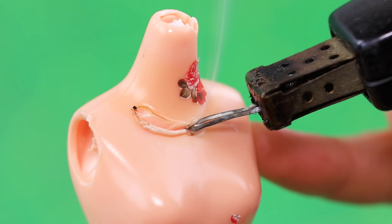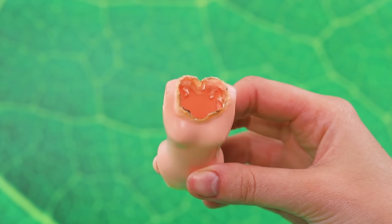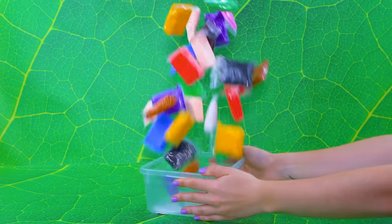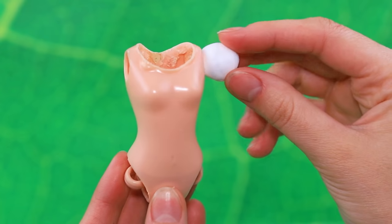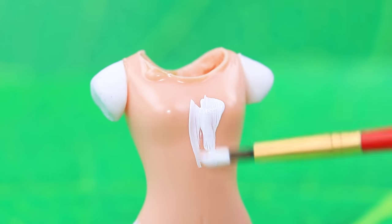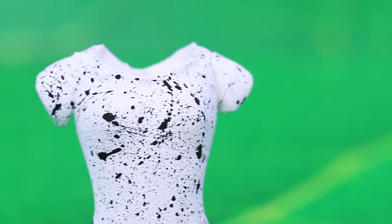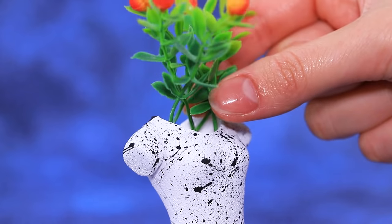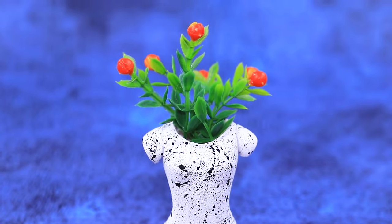An old broken doll turns into a vase. Melt it down a little and polish the top part — ask your parents for help. Make a base for arms and legs with light clay, then paint it white. Add chaotic black drips — very bold. This designer vase costs tens of thousands of dollars and is a rare work of art.